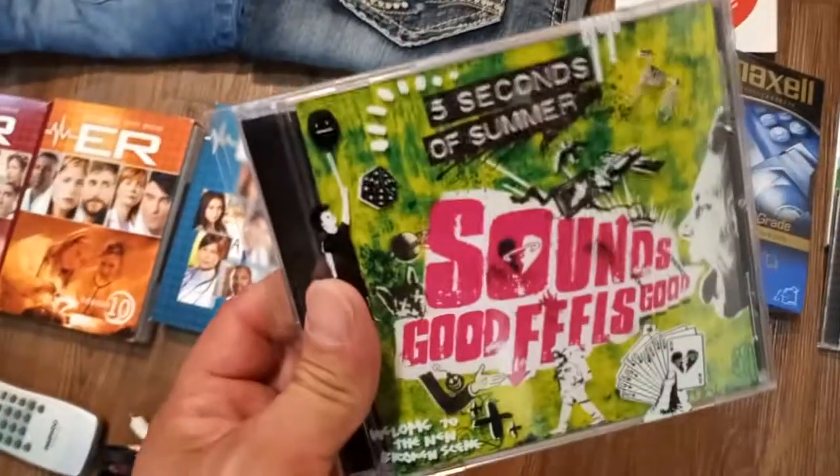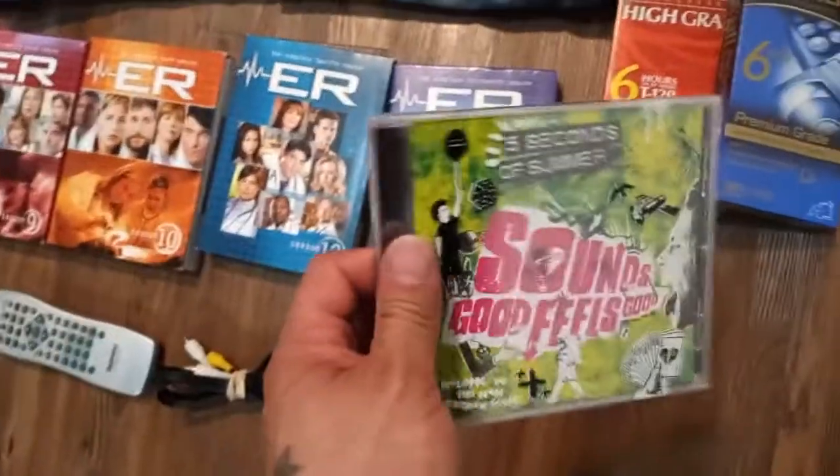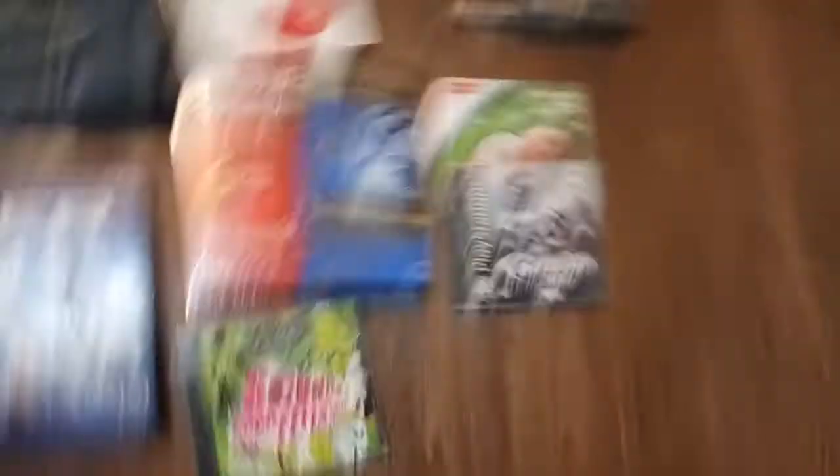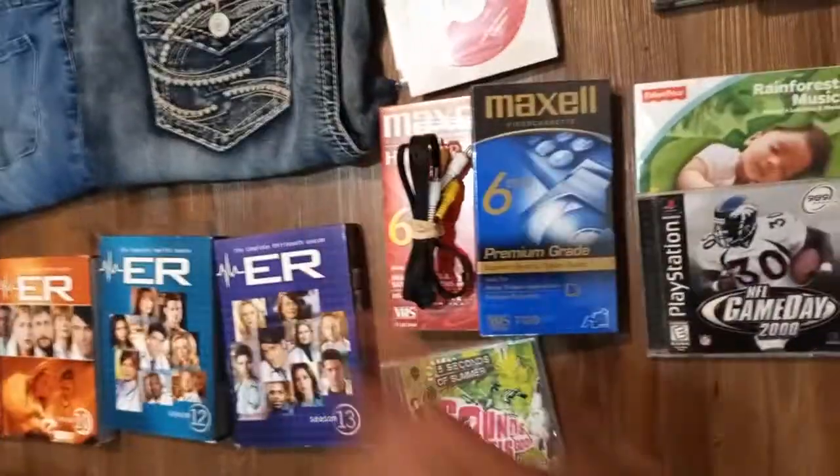This Daewoo remote right here — I'm asking $9 for that. I'm asking $3 for the cord, or I might just bundle it up with a VCR. This 5 Seconds of Summer — sold comps are all over the place, from $15 to $30, but I'm asking $40 and I'll see how it goes. These Maxell tapes I'm gonna bundle up with some other tapes to sell with a VCR, or I'll ask maybe $5 for them all together.